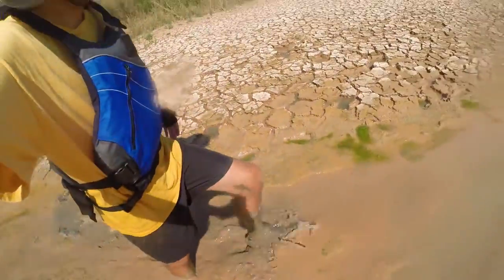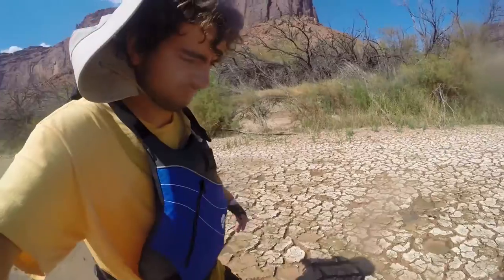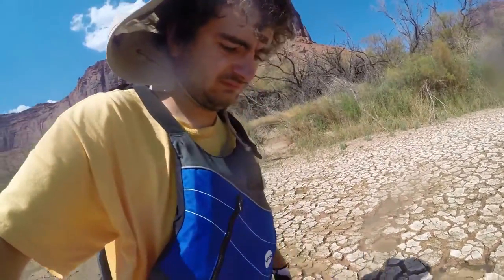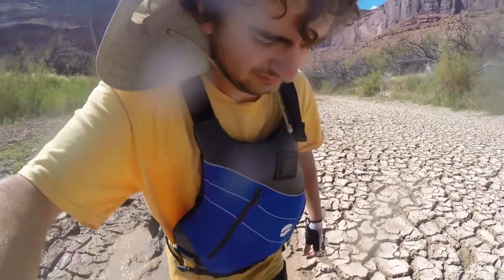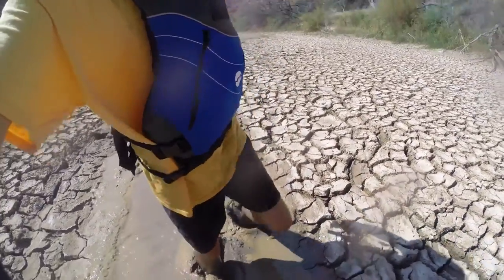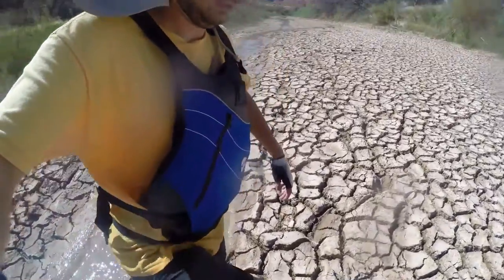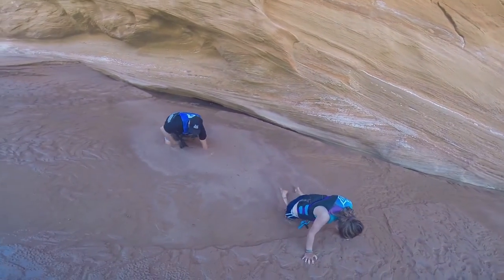A common error is equating quicksand with mud, which it is not. Here I am walking in mud, which despite a similar depth to the quicksand, I can easily pick up my feet and move through it. Mud is a mixture of water and generally smaller particles than sand, like clay, soil, or silt, which does not collapse like quicksand, instead moving out of the way and holding its shape, unlike quicksand which refills after being stepped in.